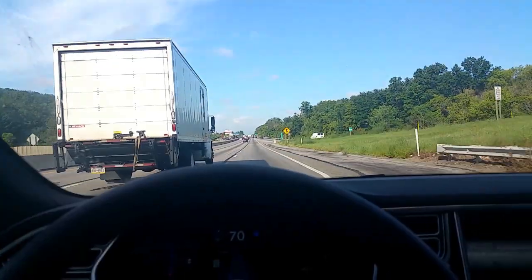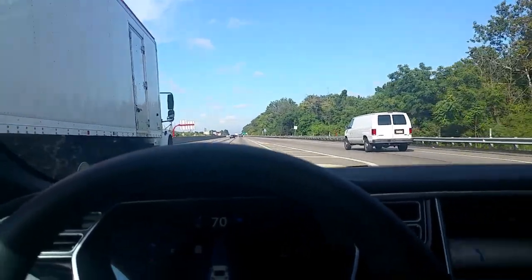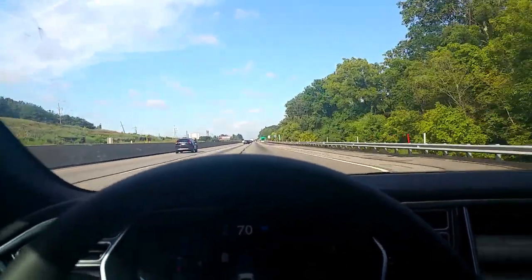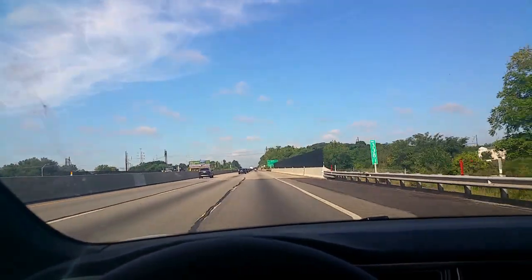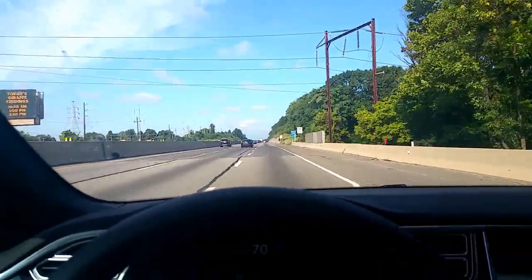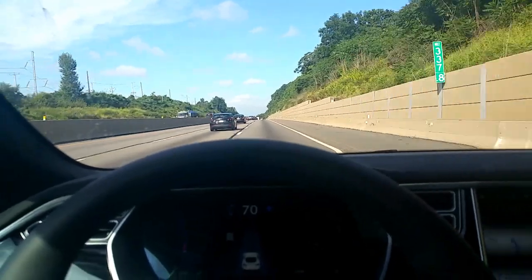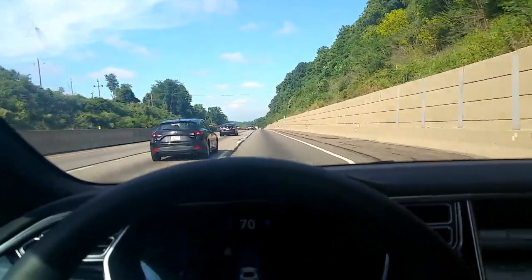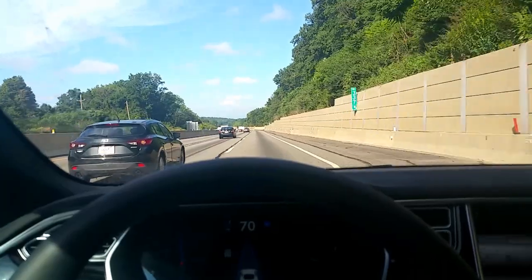Let's see how it does on merging traffic. Doing 70 — we've got a car coming in, but it's just going to continue. Lost both lines there, but it picked them up again. As long as you can see the white lines in the road, it performs very, very well. Sometimes it gets a little close on the left side, but never crosses the line.